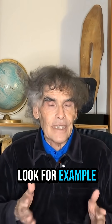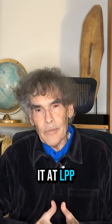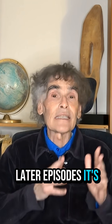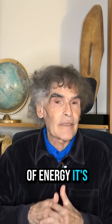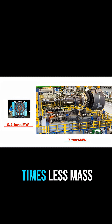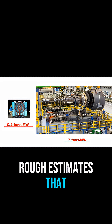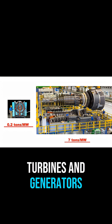If you look, for example, at this way that we're doing it at LPP Fusion — which we'll go into in later episodes — it's a much smaller and much more compact device for the same amount of energy. It's about 0.2 tons per megawatt instead of 7 tons per megawatt, so about 30 times less mass per unit power output. We've done rough estimates that this can be produced for about 10 times less capital than the turbines and generators.